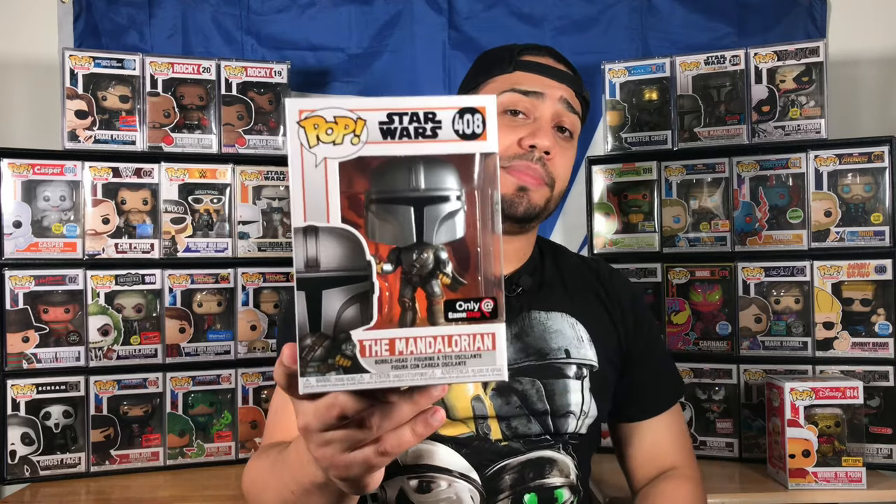Ladies and gentlemen, the Mandalorian GameStop exclusive is a very cool looking pop. To wrap it up, Funko family — I just showed you guys two exclusives: the Hot Topic exclusive diamond collection Winnie the Pooh and the GameStop exclusive Mandalorian with the jetpack and pistol. Both pops look great, especially the Hot Topic Winnie the Pooh coming out of nowhere, and both boxes came in mint condition so I'm pretty happy.